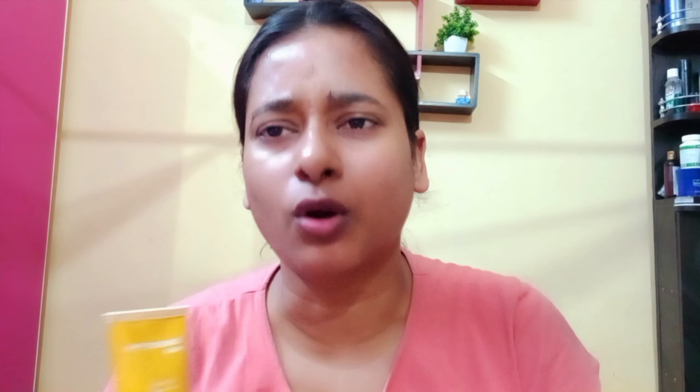If you like this video, don't forget to subscribe to my channel, hit the bell icon, like the video, and share it with your family and friends. For more such videos, explore my channel Saab Lifestyle. Bye bye, see you in the next video!